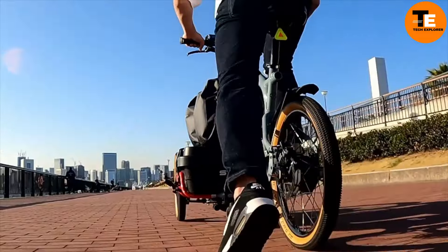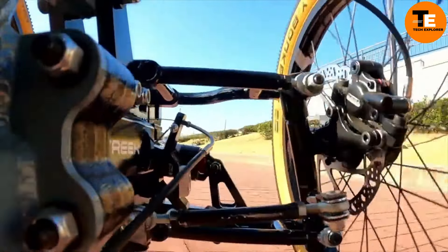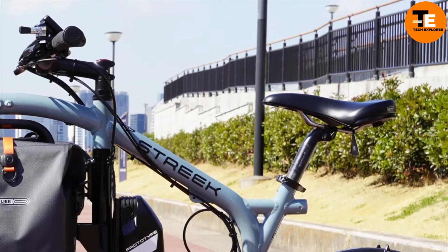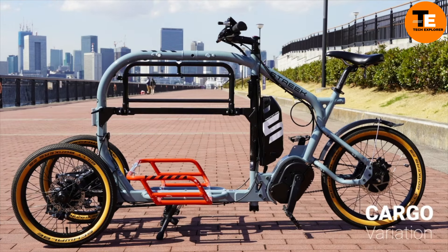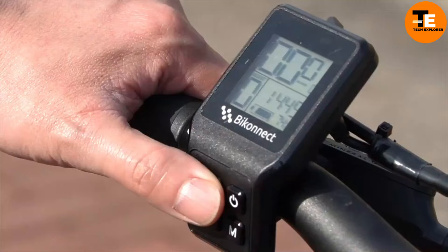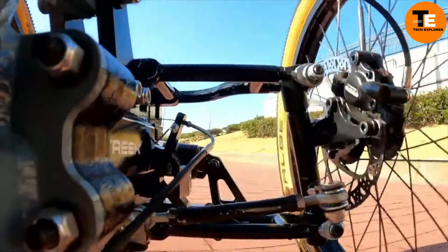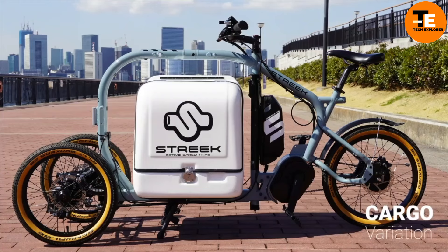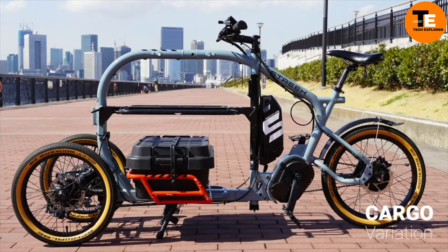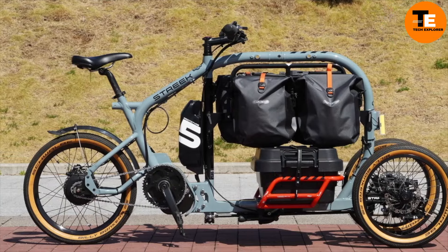Powered by a 750-watt electric motor, the Street Cargo Trike can reach a top speed of 20 miles per hour and has a range of up to 50 miles on a single charge, ensuring it can handle short-distance deliveries with ease. Equipped with advanced suspension, ergonomic handlebars, and a digital display for monitoring speed and battery life, it's priced at around $3,500 — an affordable and sustainable alternative to traditional delivery vehicles.